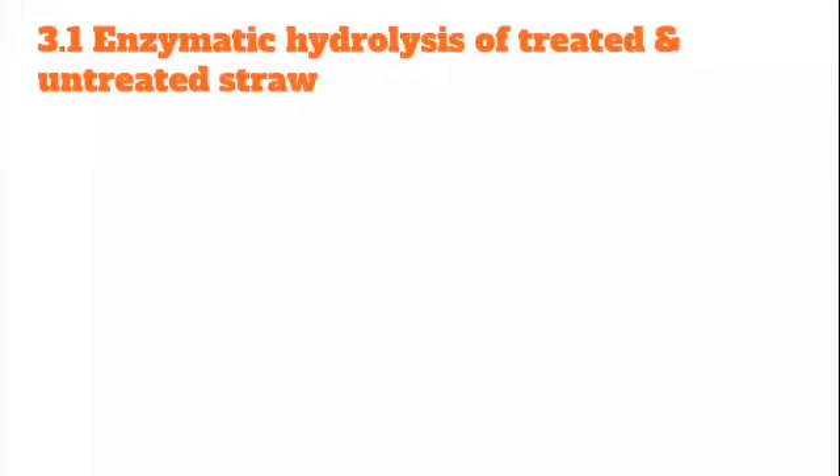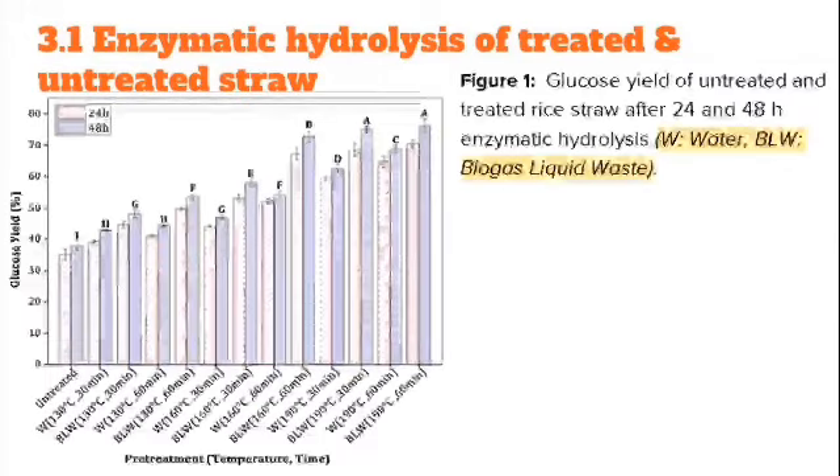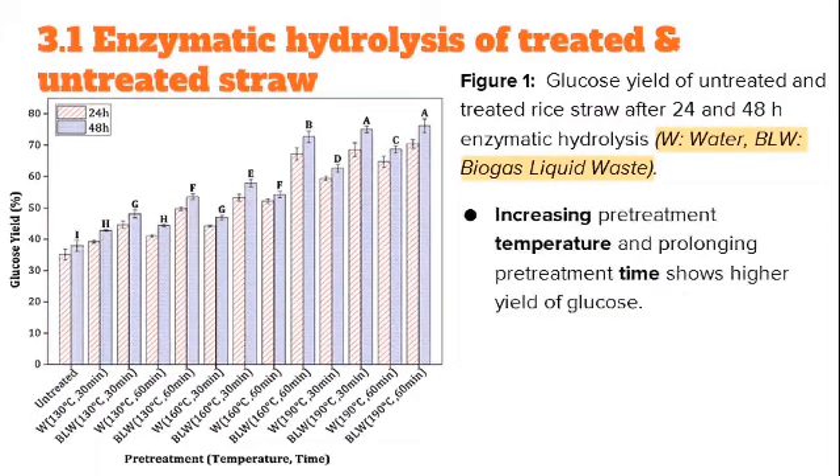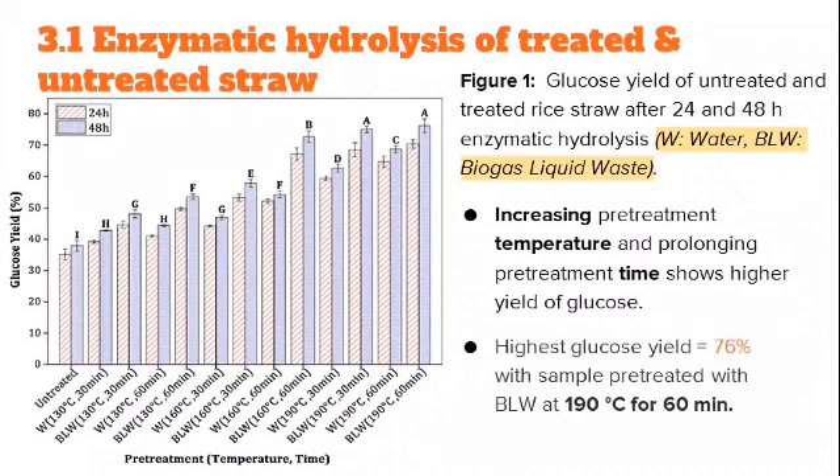Results and Discussion. Figure 1 shows the glucose yield of untreated and treated rice straw after 24 and 48 hours of enzymatic hydrolysis. Increasing pre-treatment temperature and prolonging pre-treatment time resulted in higher glucose yield. The highest glucose yield was 76%, achieved with samples pre-treated with BLW at 190°C for 60 minutes.